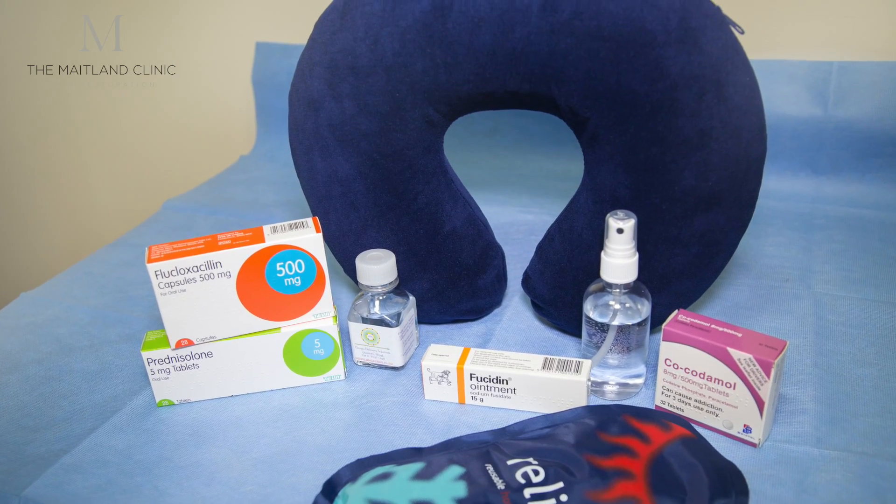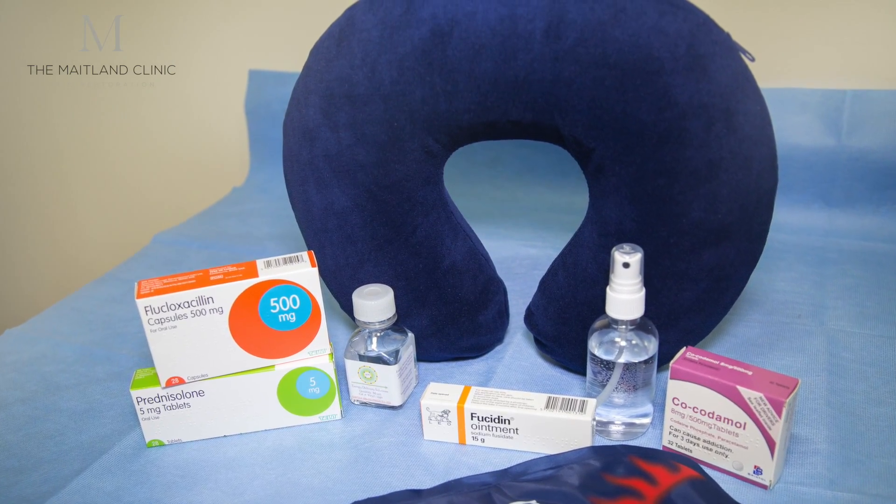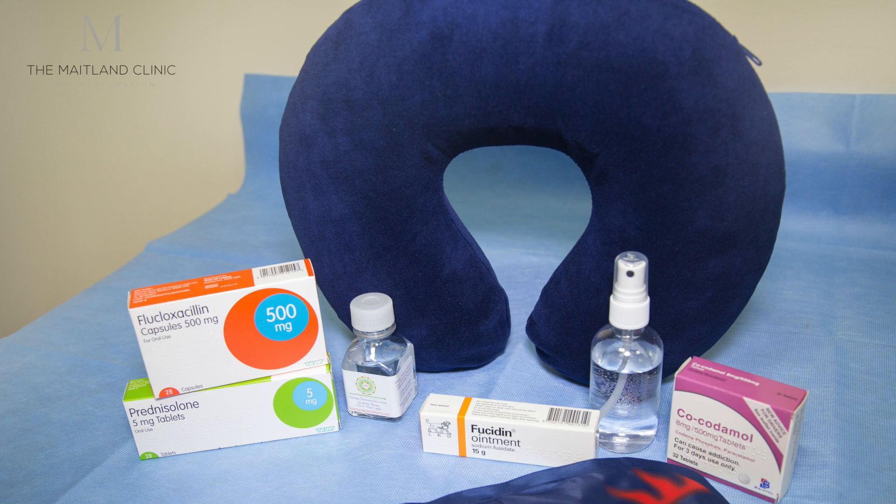We encourage patients to use a soft memory foam neck pillow so that they can keep their head in a nice safe neutral position in the first three or four days after surgery. This reduces the risk of them rubbing their grafts on the pillow at home. From the sixth day they're fine to use a normal pillow, because the grafts are safe to touch at this point.